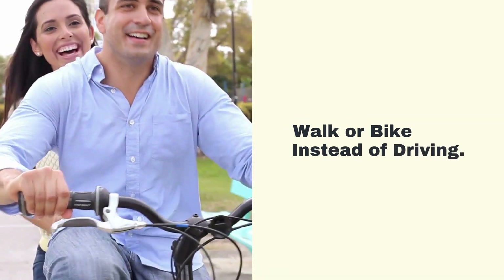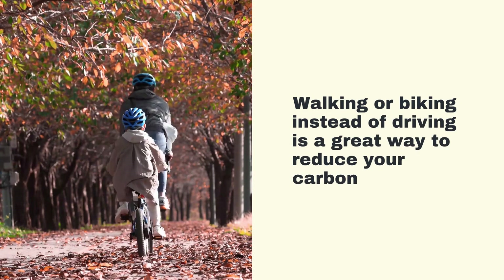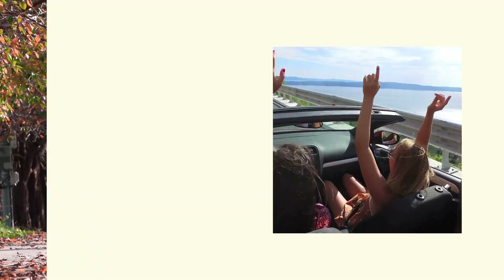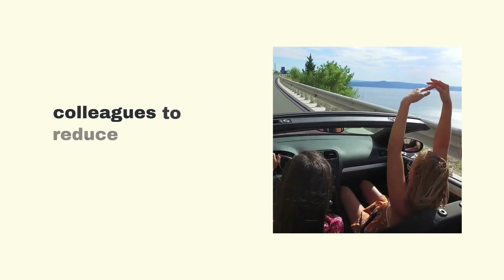Walk or Bike Instead of Driving. Walking or biking instead of driving is a great way to reduce your carbon footprint and stay healthy. Consider walking or biking for short trips, or carpooling with friends or colleagues to reduce emissions from transportation.